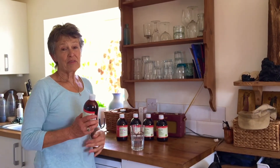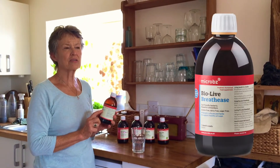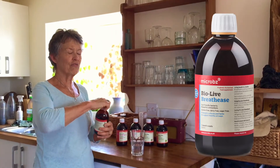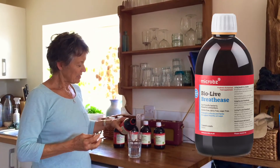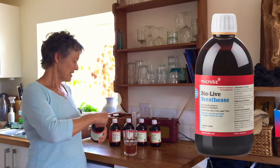Then it's time for Bio-Live for me. I'm on the Breath Ease at the moment, because it's the height of summer, it's really dusty in the air and I've got a bit of a chesty cough. So I put a slurp — which I know to be about 30 millilitres — in water.